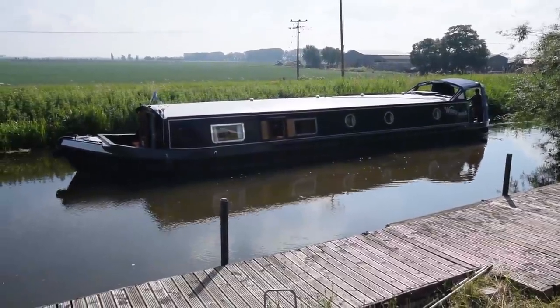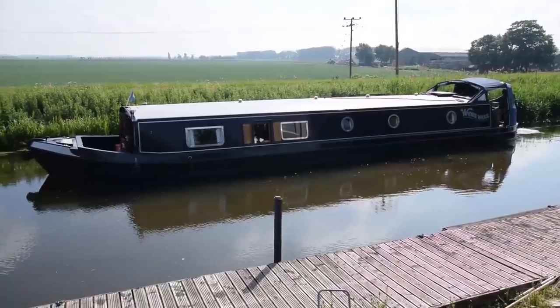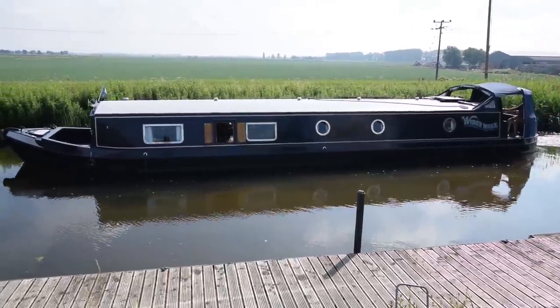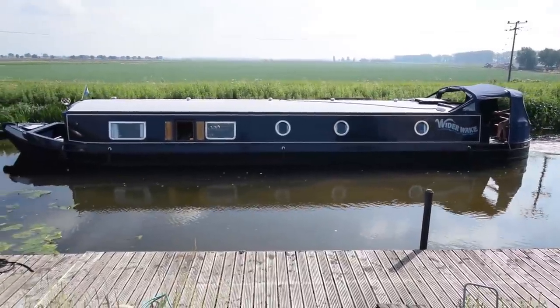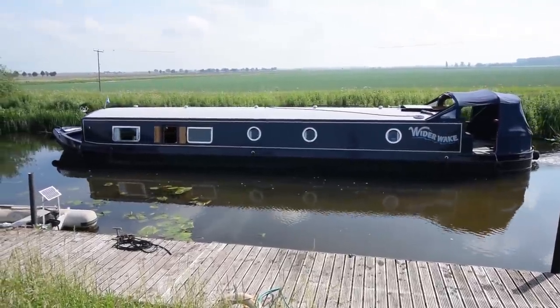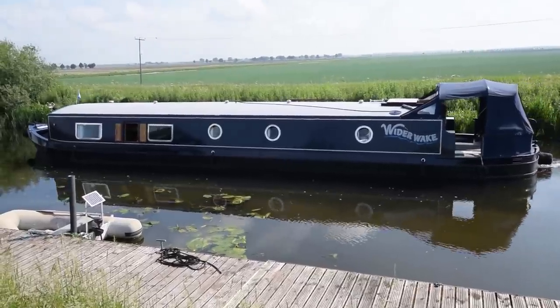Here she comes. She's called Wide Awake. She's 60 feet long, 12 feet wide, built by Collingwood in 2012, and she's been in the hands of the same owner since she was launched. She's been loved above and beyond — she's been so well looked after. At launch, she was grip blasted and cold galvanised on the hull before being blacked, and in September 2019, she had three coats of high build vinyl applied to the hull, which is good for eight years.